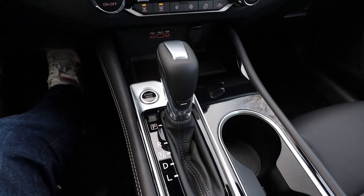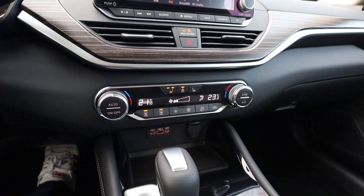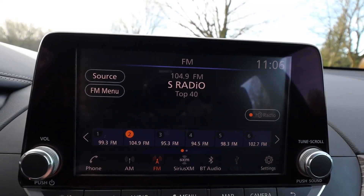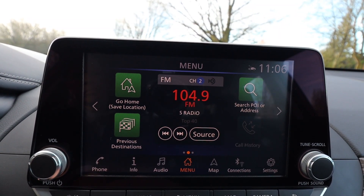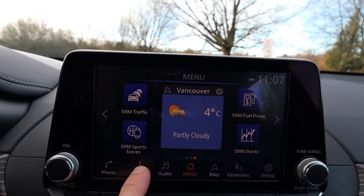However, the closest highest trim level to this is the Mazda 6 Signature, which is $39,000 and a bit — so this is nearly $5,000 cheaper, and about $7,000 cheaper than the highest trim level on the Accord and the Camry. They also have the hybrid option, which we don't have in the Altima.